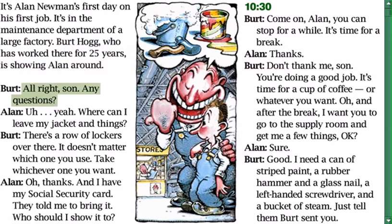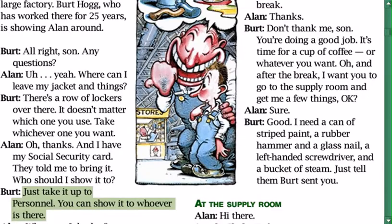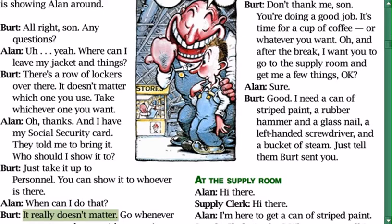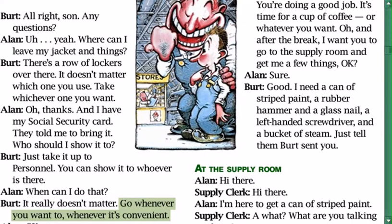Bert: 'All right son, any questions?' Alan: 'Yeah, where can I leave my jacket and things?' Bert: 'There's a row of lockers over there — it doesn't matter which one you use, take whichever one you want.' Alan: 'Oh thanks. And I have my social security card — they told me to bring it. Who should I show it to?' Bert: 'Just take it up to personnel, you can show it to whoever is there.' Alan: 'When can I do that?' Bert: 'It really doesn't matter, go whenever you want to, whenever it's convenient.'